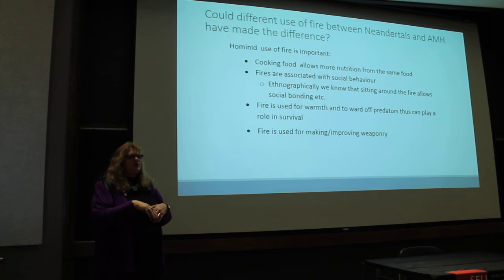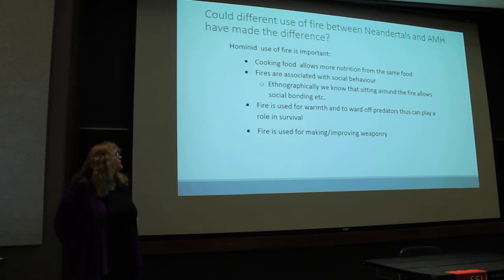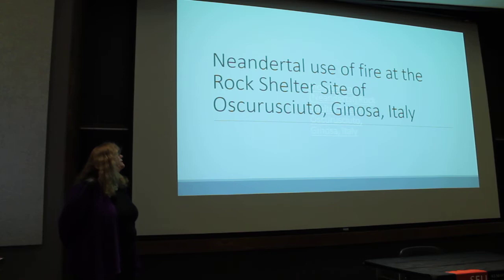Think of a campfire where you have a pit dug, lined nicely with stones, and people sit around and chit-chat and share stories — that's complex social behavior. Fire is also used for warmth and to ward off predators, playing a role in survival, and it's used for making and improving weaponry.